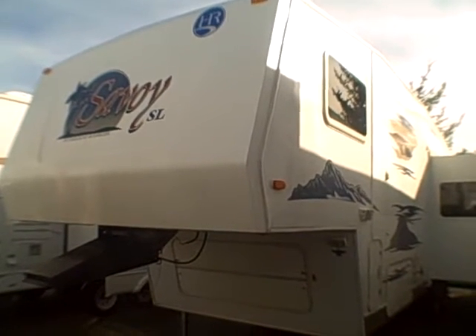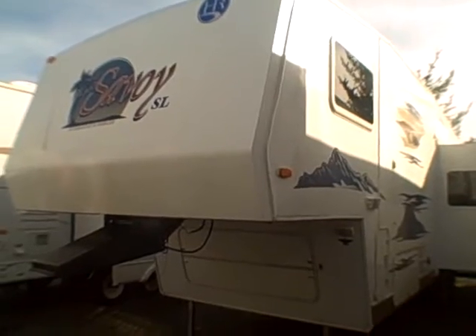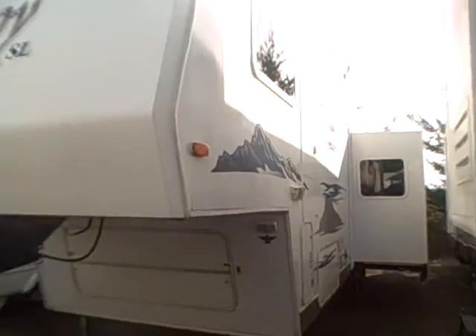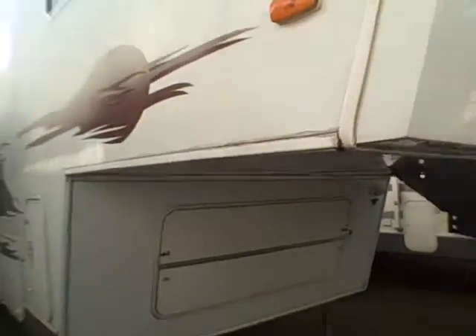Hi, this is Bob with Gibbs RV. Today we're looking at a 2006 Holiday Rambler Savoy SL Model 28RL. It's a rear living model with a slide-out, fiberglass exterior, and a fiberglass nose cap. That cap protects your investment from damage while towing and, more importantly, from water intrusion in the front.